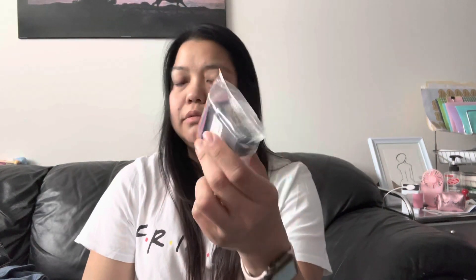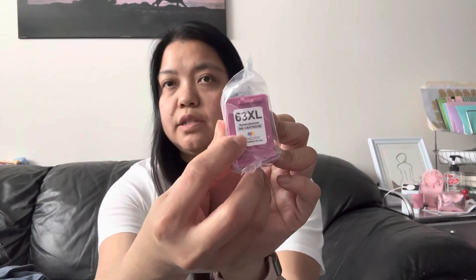Some more three dollar finds — I grabbed HP printer ink, number 63 XL tricolor, for my HP printer. These are normally about $20 something dollars, so for three bucks why not. It's still sealed and everything, just no box. I've bought this type before and it works.